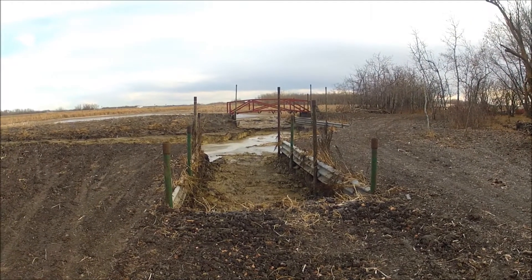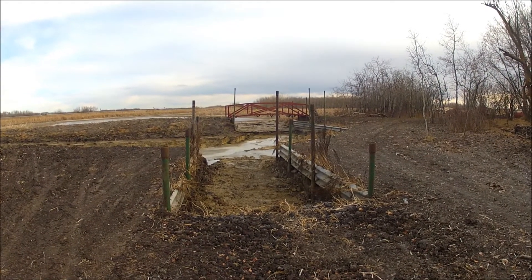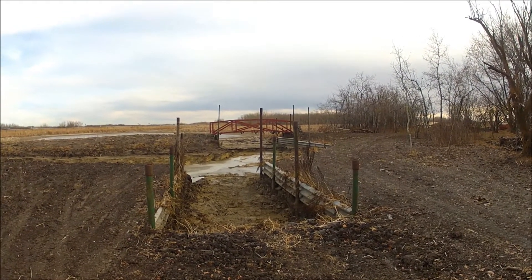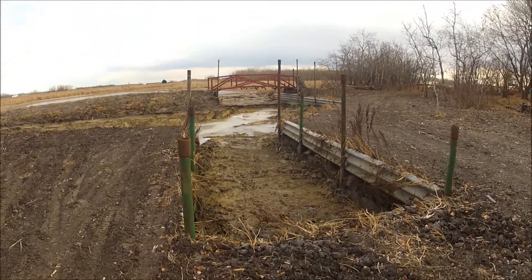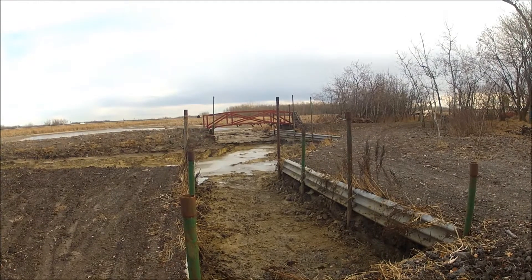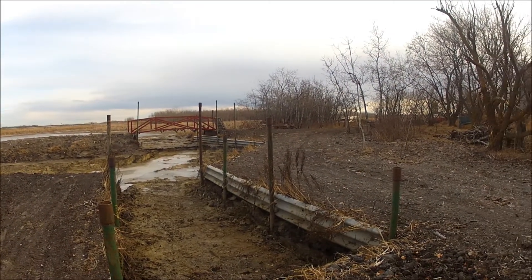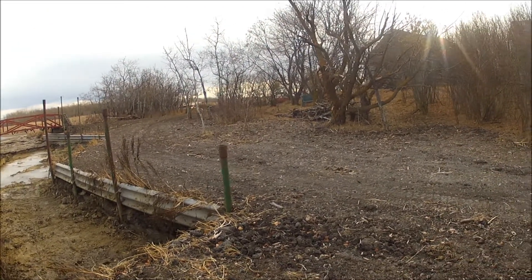A year ago we were just starting, trying to get this boathouse underway before freeze up. We've got quite a bit done — the bridge is in, lots more to do to finish, but at least we've got it backfilled to the point where we can drive around comfortably now.